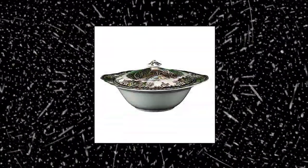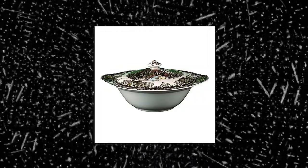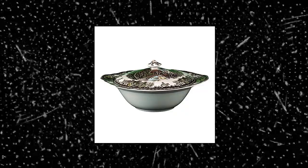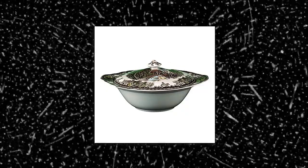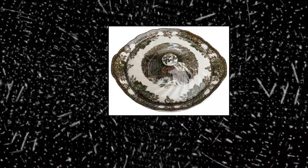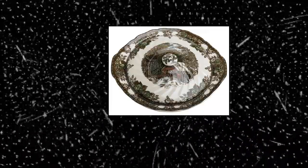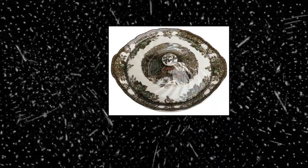Johnson Brothers Friendly Village 8-inch Covered Vegetable Bowl. The Friendly Village Collection by Johnson Brothers. Johnson Brothers has over 100 years of experience in producing dinnerware and is known for its rich English heritage and high-quality earthenware products. Johnson Brothers is known for its timeless and home-style designs. Each tableware pattern becomes a classic that is loved through generations of family, year in, year out.